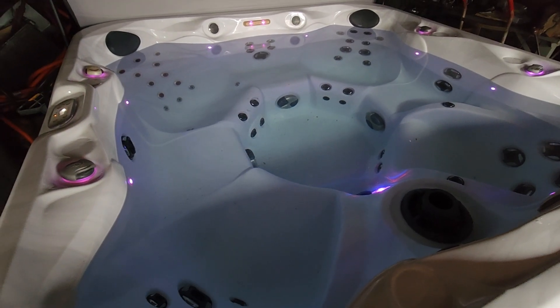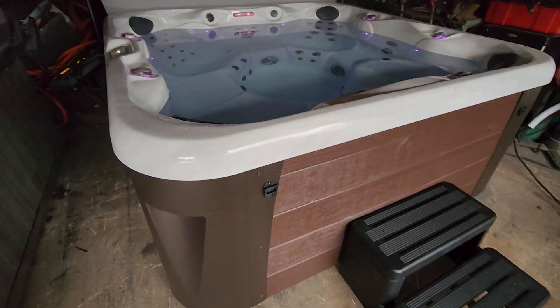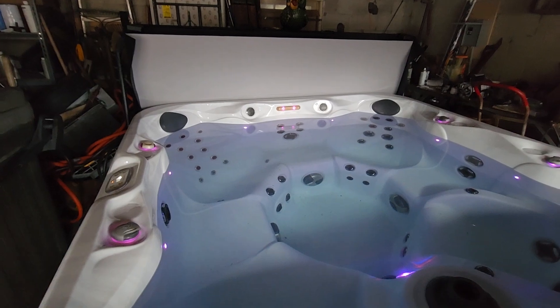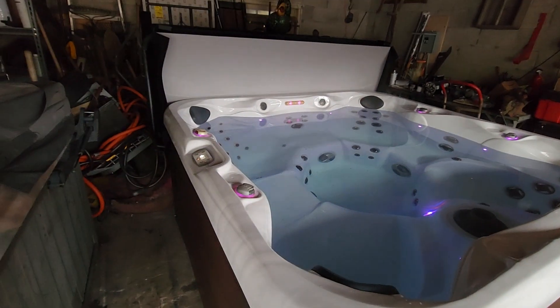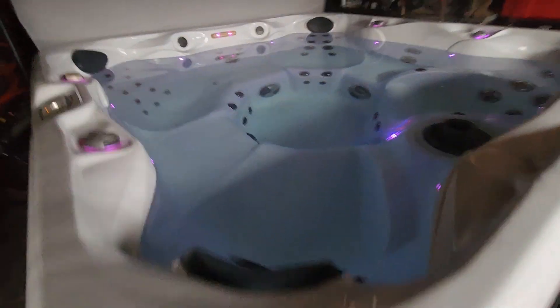It's just a loaded tub with two huge pumps and 45-plus jets. This is a 2018 Sunrise in the sterling silver marble finish with the espresso cabinet, brand new steps, a brand new spa cover, and a cover lifter.